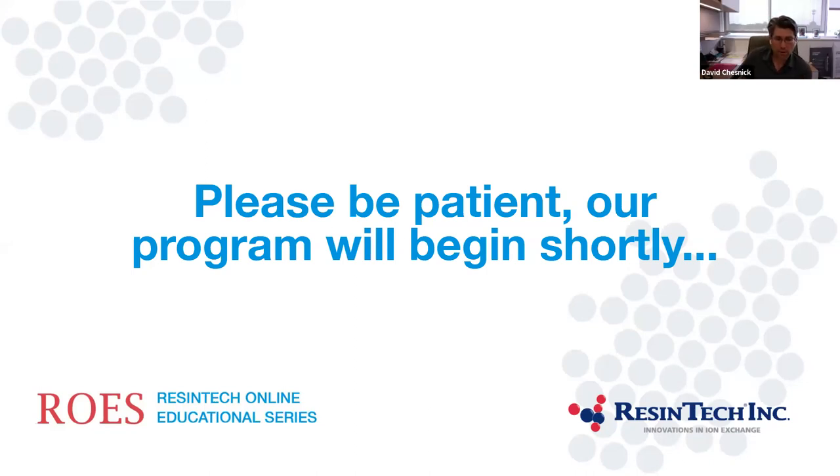We're just waiting for everyone to log in. We'll start this webinar in a couple of minutes, so you could just sit patiently. That'd be great.